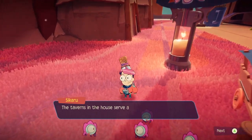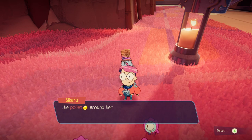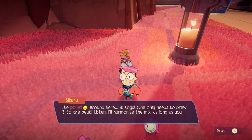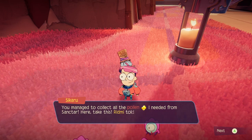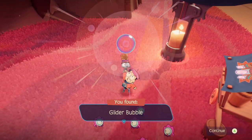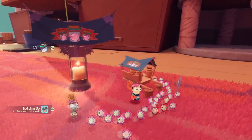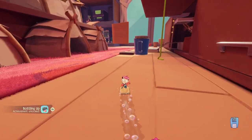Oh hey, there you are. Taverns in the house serve a flavorless sludge brewed with whatever they find. So hear me out — the pollen around here, it sings. One only needs to brew it to the beat. I'll harmonize the mix as long as you bring me the pollen balls from all across Sanctar. Manage to collect all the pollen I needed from Sanctar. Here, take this — Ridley told me you might find a use for this substance. It's ready. Another bottle for my collection. That's my second bubble! Oh, that's what I get from that stuff. And yeah, that's all the pollen you need from this area, but I can still collect more, it seems.